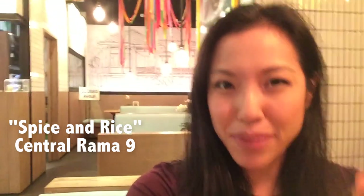Hey guys, so I'm at a really interesting Thai restaurant at Centro Raman 9. My brother actually recommended this place — he said they've got an interesting menu. Their theme is sort of regional Thai cuisine, so they've got dishes from the north, south, central, and the northeast, which are the four culinary regions of Thai food.